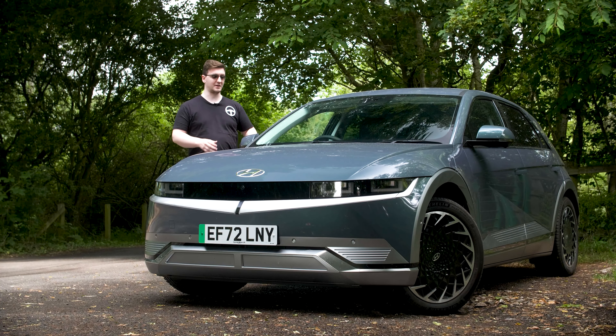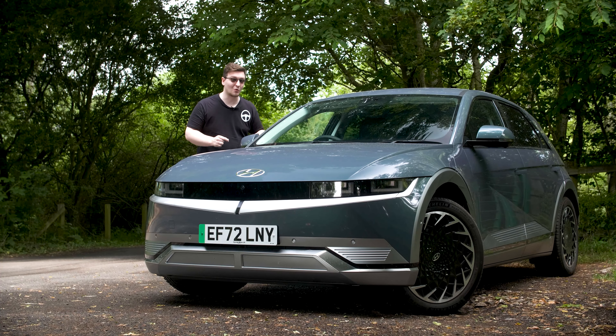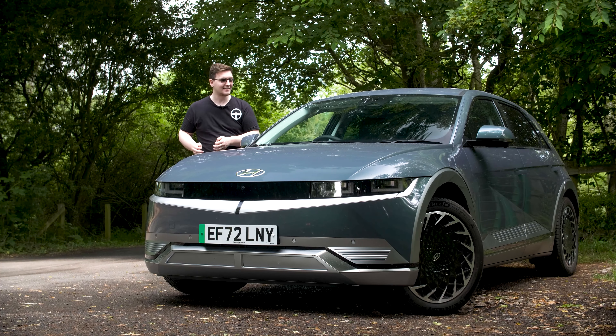The biggest surprise for me, especially while driving this, was the width. This thing is 10 centimeters wider wheel-to-wheel than my Audi S4 estate. That's massive.